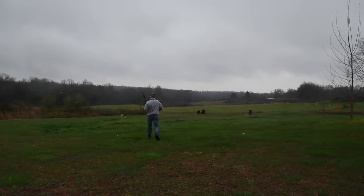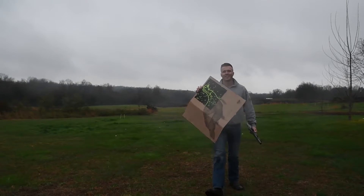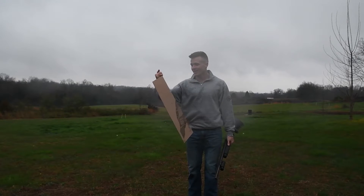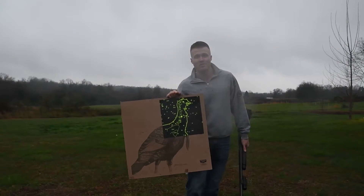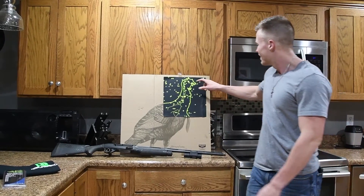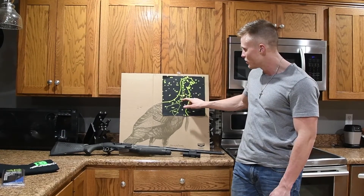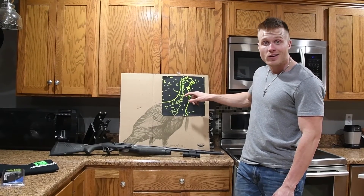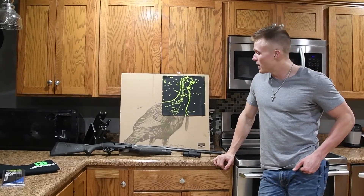I think that's pretty damn good — check that out! I hadn't counted it yet, but that's a pretty good pattern. Let's run inside really quick and count it because it's starting to rain. Alright, let's count them: 1, 2, 3, 4, 5 ... all the way up to 30 pellets in the head and neck area. Counting further — 31, 32, 33, 34, 35, 36, 37 — 37 pellets total right there in the kill zone.